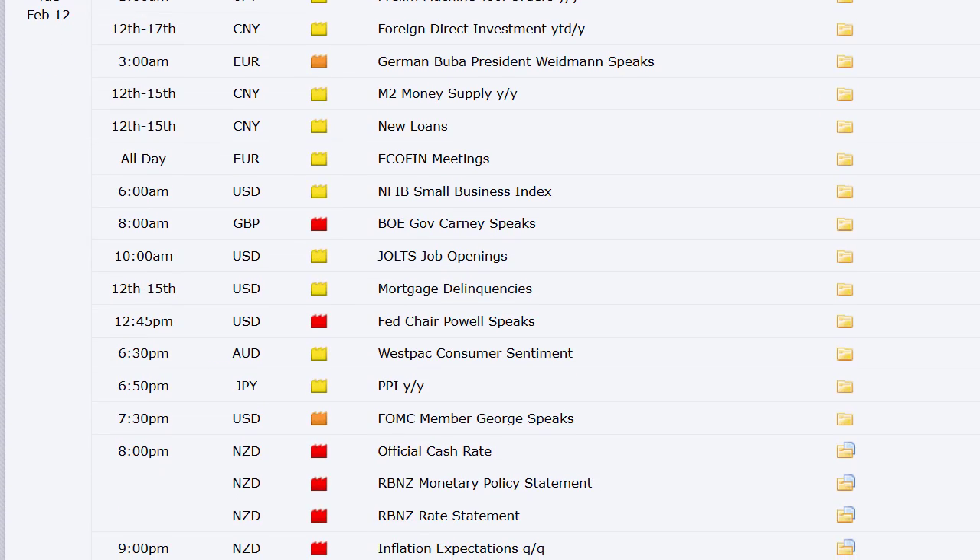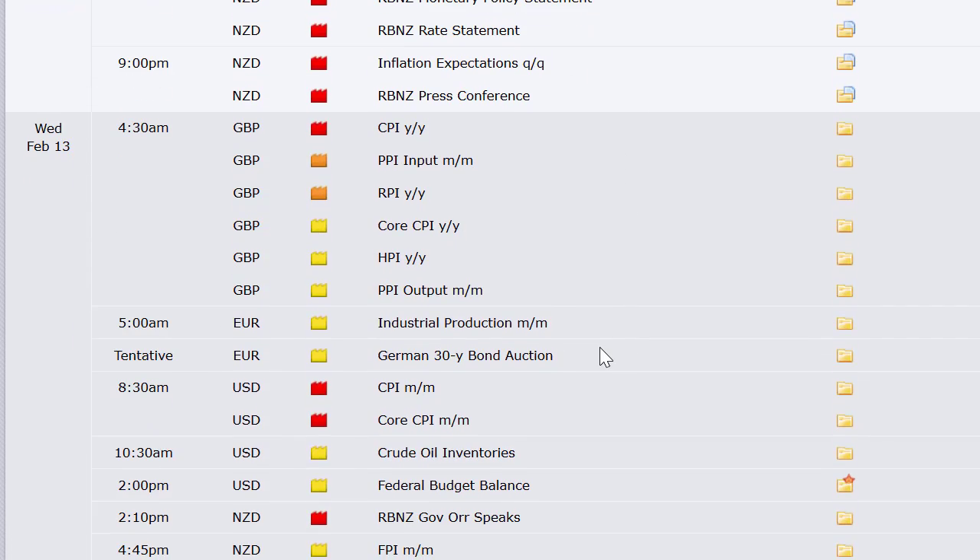We've got the Ecofin meetings out of Europe, and the NFIB Small Business Index here in the U.S. at 6 a.m. Eastern Time on Tuesday — not a big one. JOLTS job openings at 10, and the Fed chair speaking at 12:45. Also on Tuesday: Australia Westpac consumer sentiment and Japan's PPI. At 8 p.m. Eastern Time Tuesday night, New Zealand does their rate announcement — first one in a while.